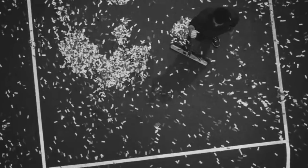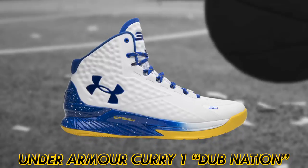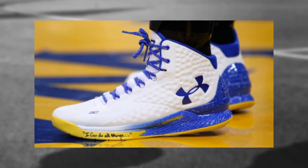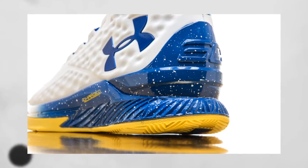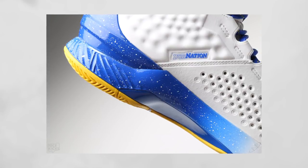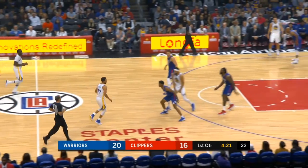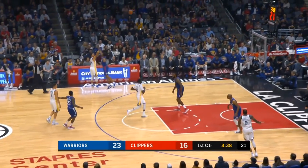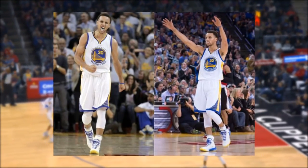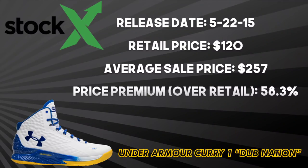Finally, Under Armour's single signature star athlete Steph Curry is on to his fifth signature model with the company. Through five models, the Curry 1 Dub Nation remains the best. The shoe features Warriors colors throughout the entirety of the silhouette, and performance was good for Curry's first UA model — with a Charged and Anafoam midsole, a full-length herringbone traction pattern on the outsole, and an external TPU heel counter that assists in lockdown. The Curry 1 helped UA establish new records in footwear sales and introduce something new to fans around the world. The Curry 1 Dub Nation released on May 22, 2015 for $120, and it doesn't hurt that the first time fans saw Curry sporting these on court, the Warriors won their first championship in 40 years. This colorway resells at an average of $257 — 58.3% above the original retail price.